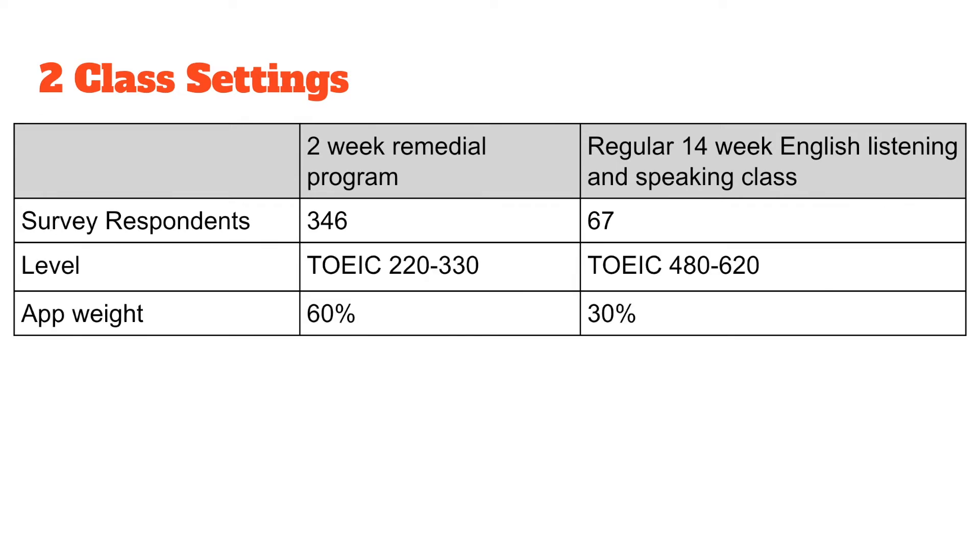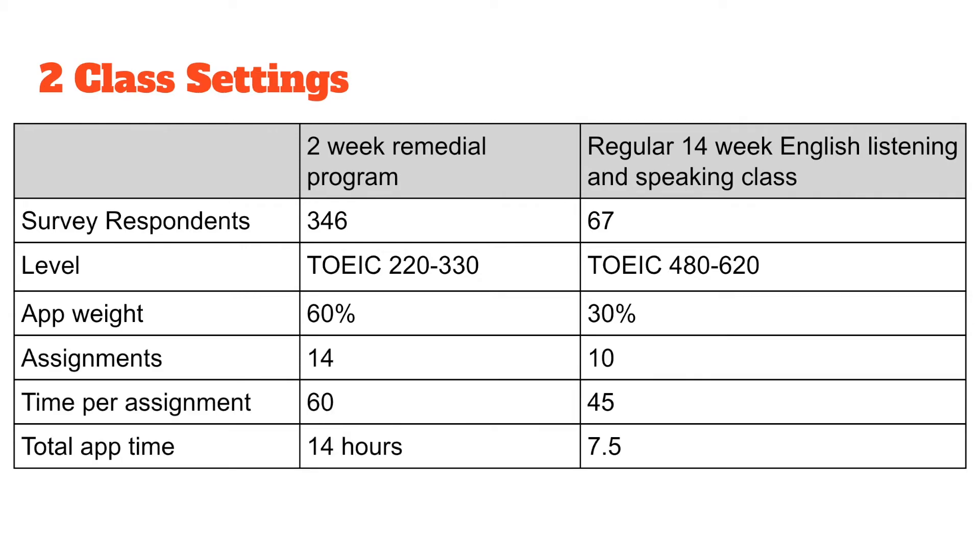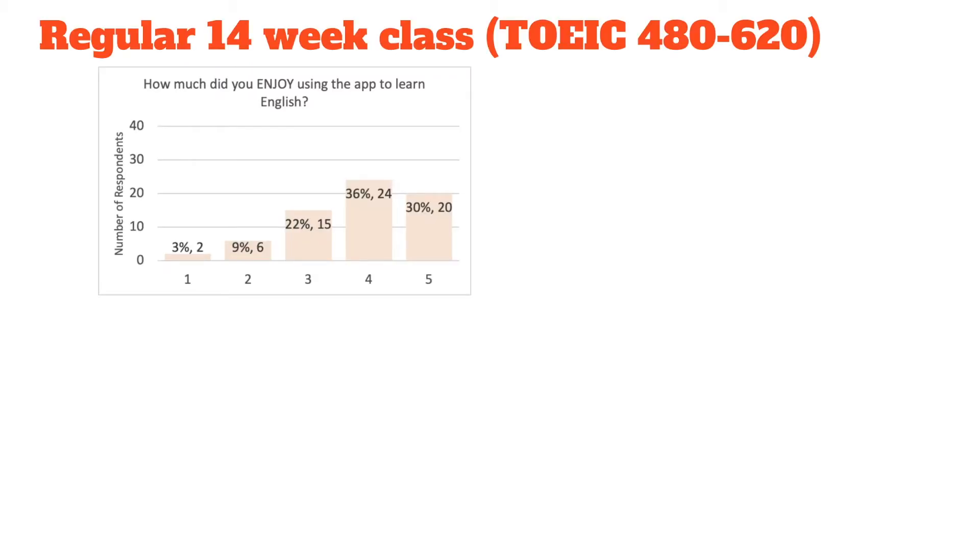The first was an intensive two-week remedial program that allowed students to earn an English credit. The app accounted for over 60% of their workload with textbook worksheets accounting for the remainder. The second setting was an existing listening and speaking remote course which gave intermediate level students the opportunity for significant speaking and listening practice. At the end of each program a survey with open-ended and Likert scale questions was administered to students to gauge their experience.